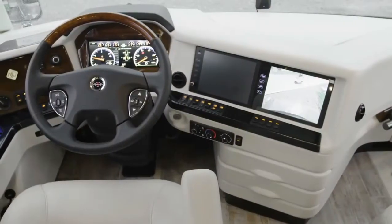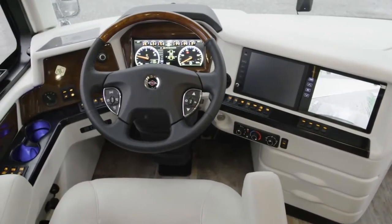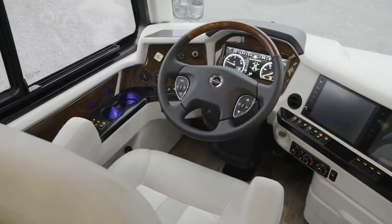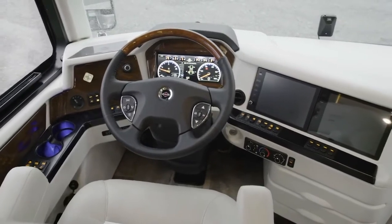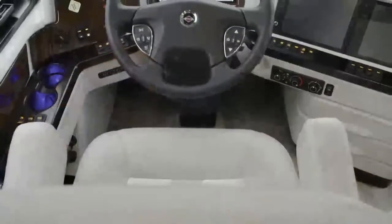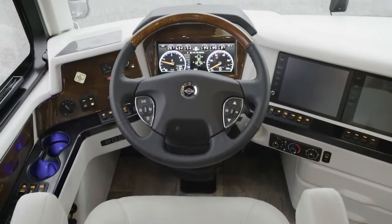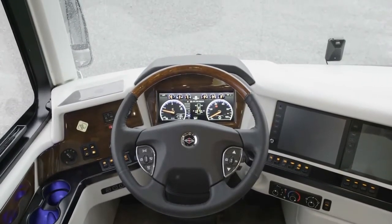The 2020 Essex comes equipped with a long list of cutting-edge safety features, offering you peace of mind on any journey. This includes electronic stability control, on-guard collision mitigation technology, adaptive cruise control, automatic high beams, and a tire pressure monitoring system. Each Essex also offers an SUV-like driving experience, courtesy of standard comfort-drive adaptive steering with passive-steer technology.